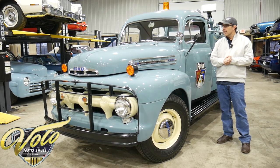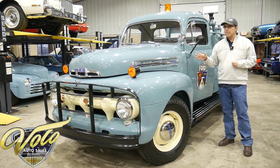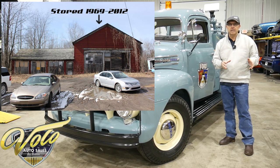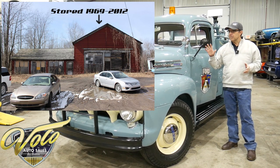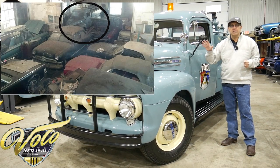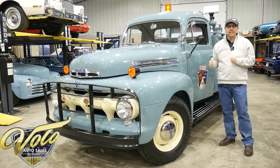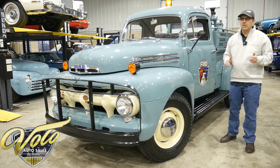He drove it for three years and then went off and did something else. This truck got parked in 1969 in a retired body shop building from the Ford dealership. We have a picture on our website — this thing was parked from 1969 until 2012 in the same spot in an old abandoned building. That's when the most recent owner pulled it out of its slumber and did the restoration. It's a really neat story.